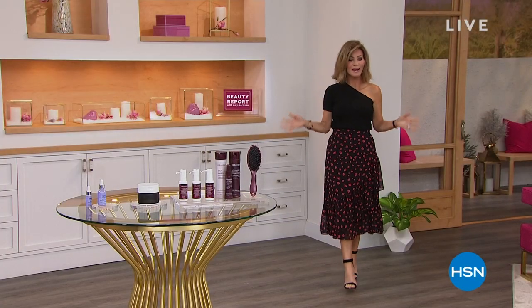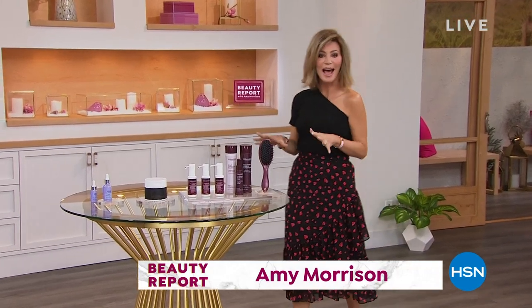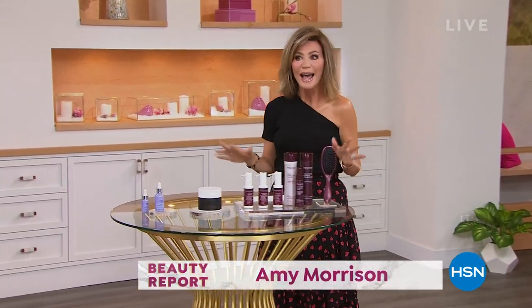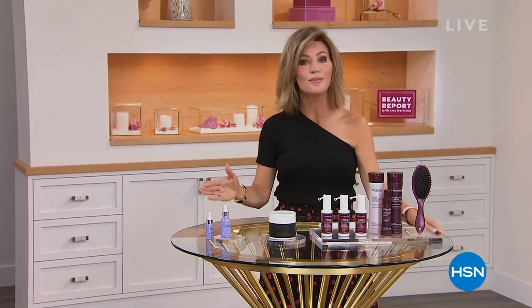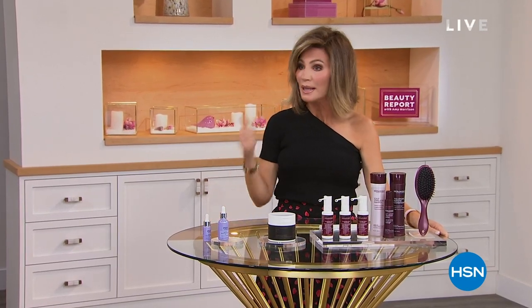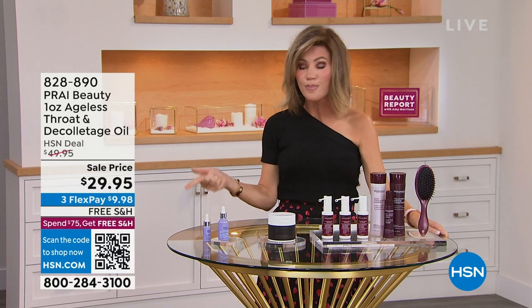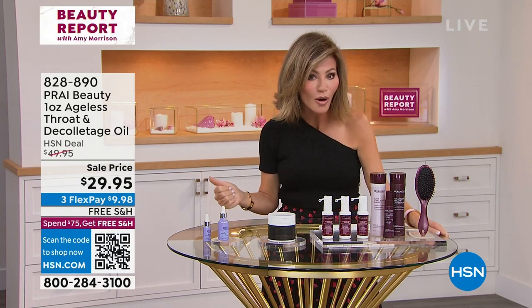Okay, ladies, it's Wednesday night. You know what time it is. It's time to sit back, relax, have some fun, and get to know what's going on in the world of beauty. My name's Amy Morrison. I love hosting the ultimate place to shop for beauty, The Beauty Report, every Wednesday, where we bring you the latest and greatest beauty products — products you can only find here at HSN — world launch products.